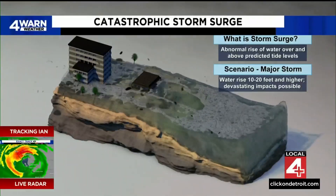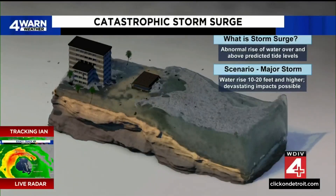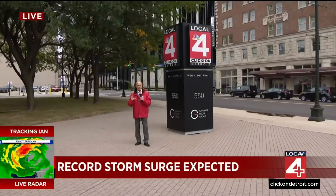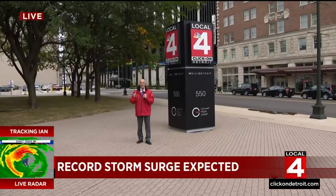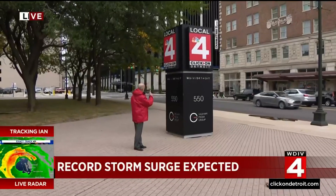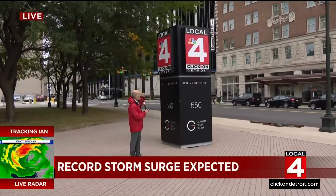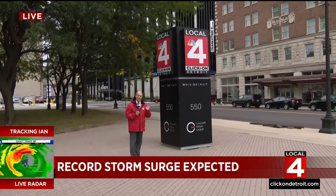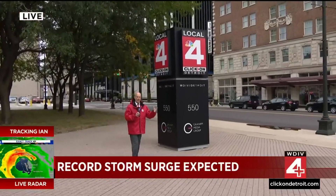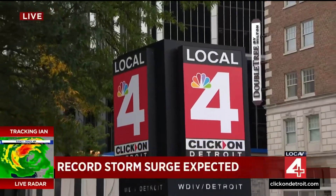And moving water is very, very destructive, not to mention the inundation that occurs farther and farther inland. Now, this is a Category 4, almost a borderline Category 5 storm. The projected storm surge is 10 to 20 feet in the worst areas. Take a look at this kiosk here — we measured it this morning. This kiosk is 12 feet tall. A surge of water, a big bubble of water, is going to be pushed inland that is higher in many areas than this kiosk. And that is, again, very, very destructive.